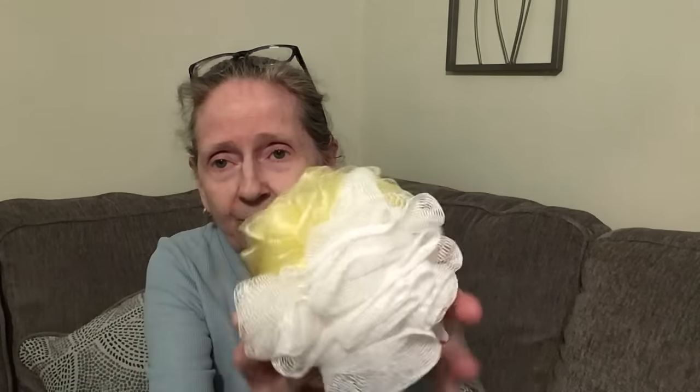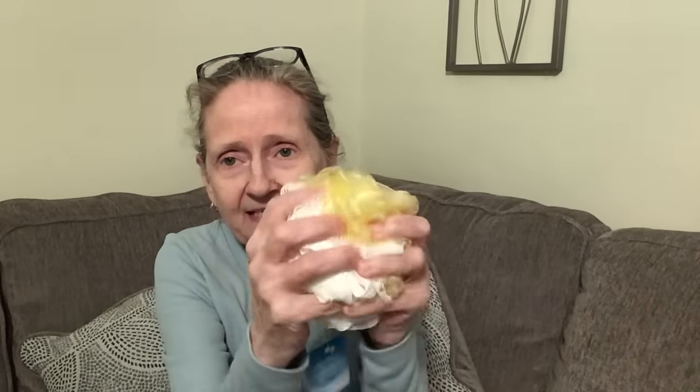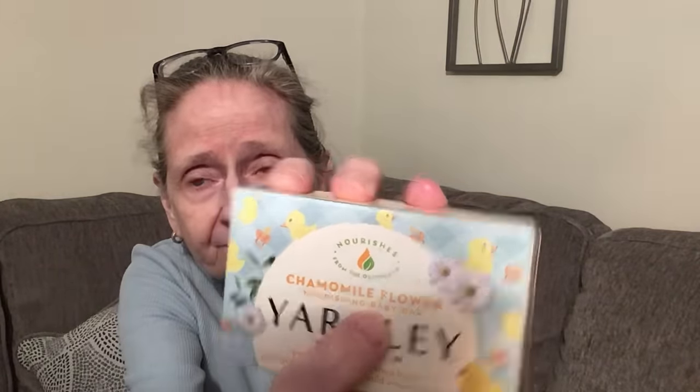Now into beauty items. I got this bath sponge — I love the yellow and white color, it's nice and poofy with a little ribbon to hang it. Then this is new — I never saw this before. It's by Yardley, a chamomile flower moisturizing bar soap. It smelled the whole bag up — it turns out it's a baby bar, which I didn't notice when I picked it up.